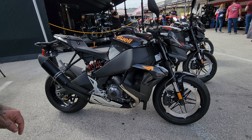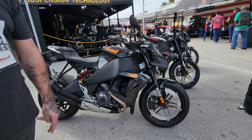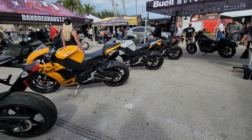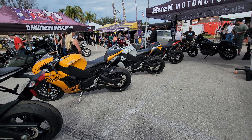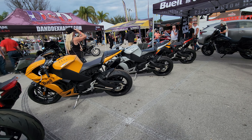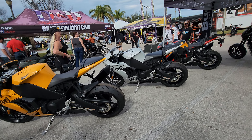This bike has the same 1190cc as the Super Cruiser over there, with 185 horsepower. Next to it over here we also have the SX — this is a more upright bike. It shares the same 185 horsepower as the Hammerhead. No compromises between the two: same power, same speed, same abilities.